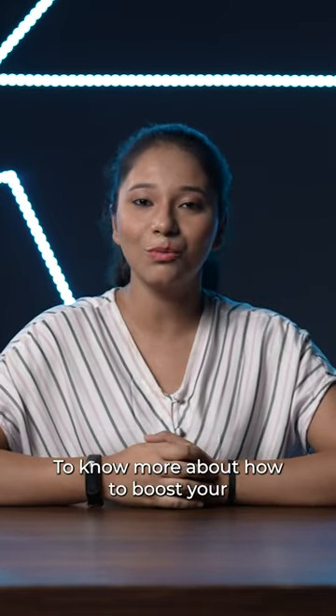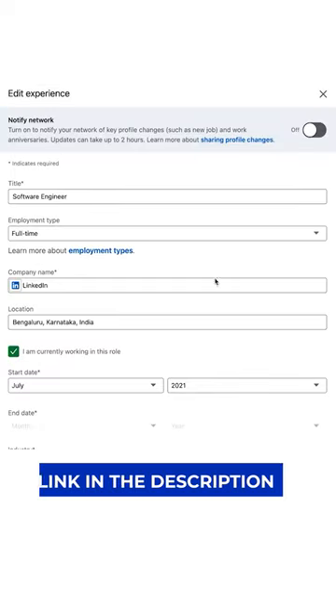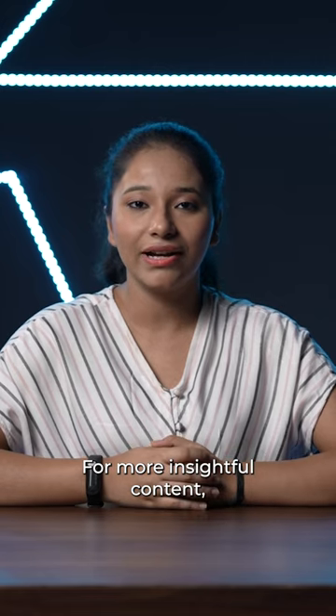To know more about how to boost your Linden profile, I have created a complete video on it. Check out the link in the description box. For more such insightful content, follow Scalar.